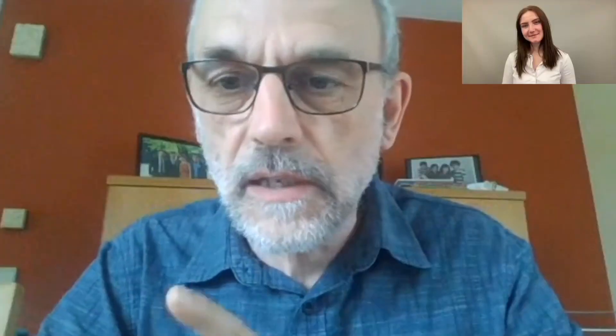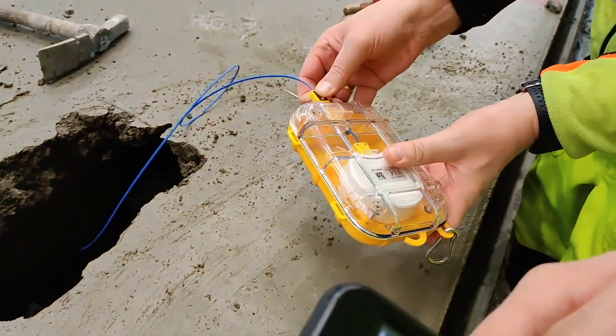If you're convinced that there is a gap between your control cube and your element, and you're convinced of the fact that temperature monitoring and maturity can help you, then of course the Maturix system helps you do the monitoring, link your monitoring with strength, and have the data available real time at any time. Those are the main advantages.